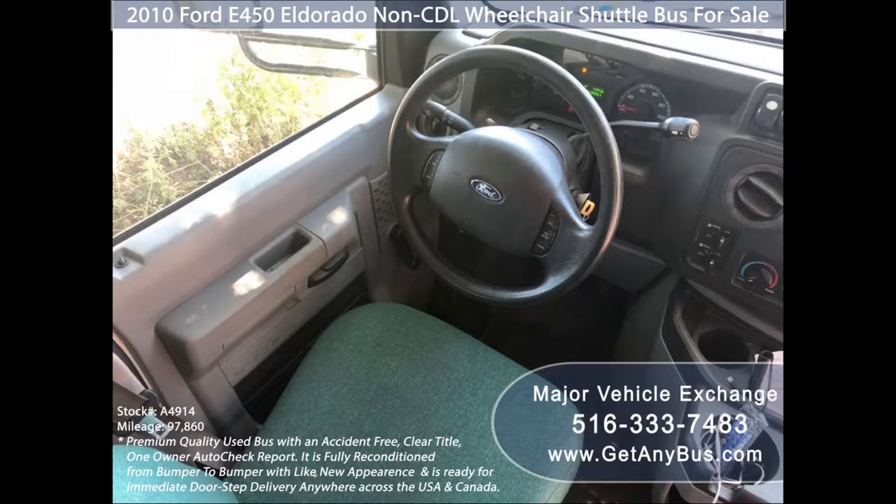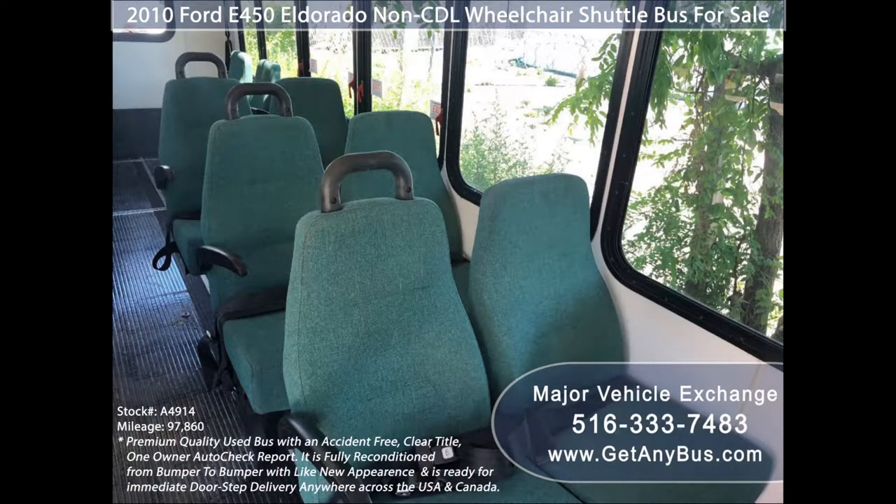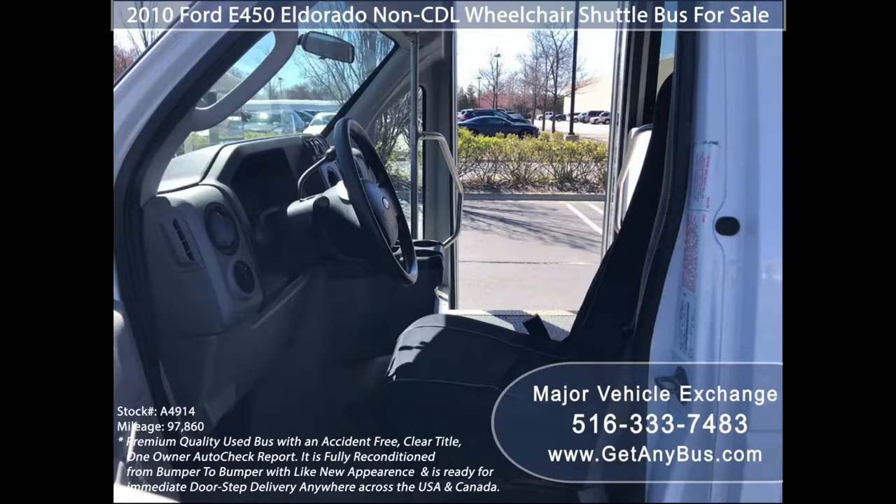Its 5-speed automatic transmission with overdrive shifts smoothly without hesitation and the drivetrain feels like new. Its interior looks fresh and is very comfortable, with extra room behind the rear seats.